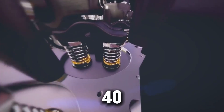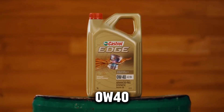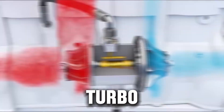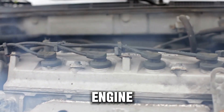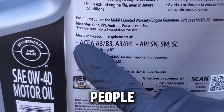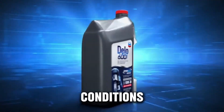Most diesel drivers think all 40-weight oils are the same, but the difference between 0W40 and 5W40 goes way beyond a few numbers on a bottle. It affects cold starts, turbo protection, fuel economy, oil burn, and engine wear, especially in heavy-duty trucks and modern turbo diesels. And here's the crazy part — many people, even experienced drivers, are unknowingly using the wrong oil for their conditions.